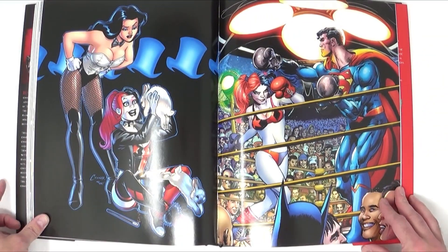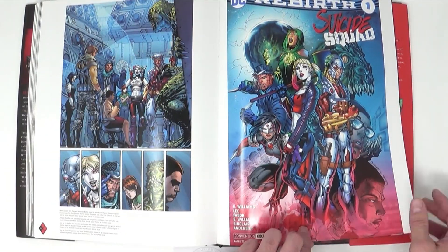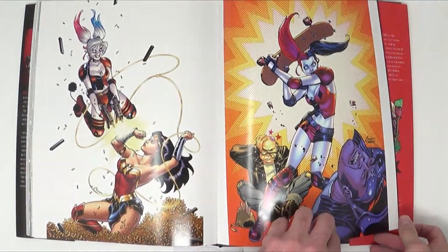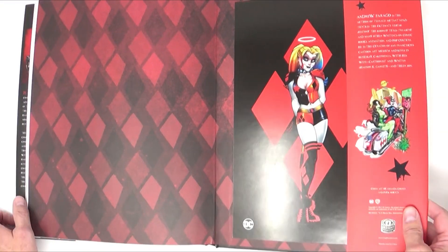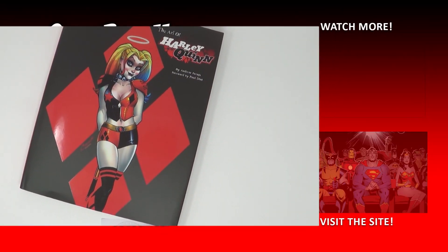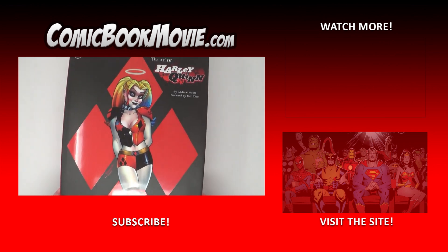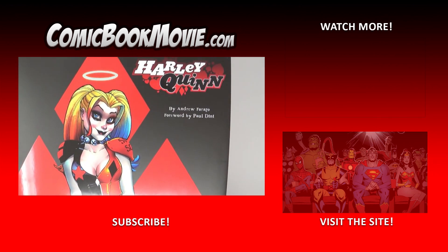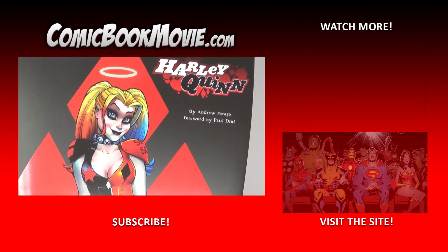This is really the ultimate art guide for Harley Quinn. If you're a Harley Quinn fan, you can actually get this in time for Christmas — it retails for $45 at insideeditions.com. We've got a link in the description, so make sure to check it out and follow comicbookmovie.com for all your comic book movie news, rumors, videos, and more.